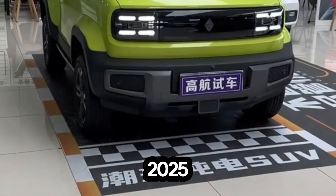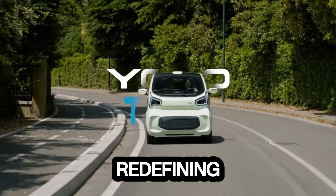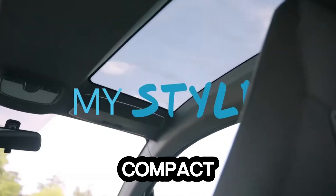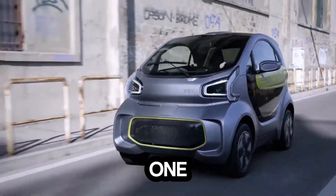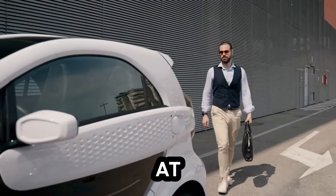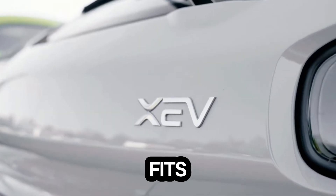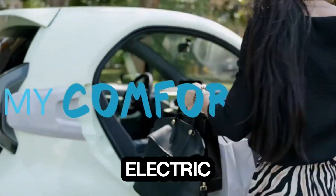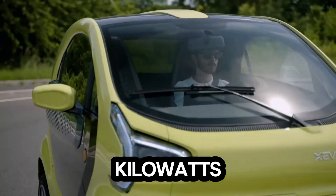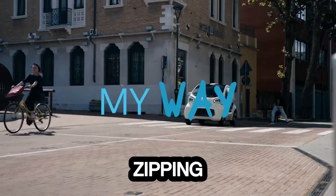Meet the XEV Yoyo Y23, the tiny electric car that's redefining city travel. Compact, smart, and fully electric, it's built for those who want style and sustainability in one perfect urban package. At just 2.53 meters long, the Yoyo Y23 slips through traffic and fits into parking spaces others can only dream of. Its rear-mounted electric motor delivers up to 15 kilowatts of power, reaching speeds of up to 90 kilometers per hour — perfect for zipping around town.